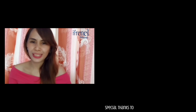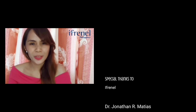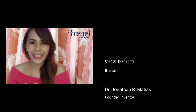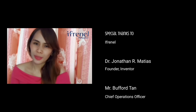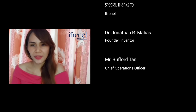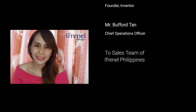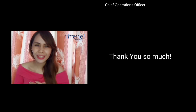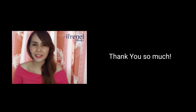I would like to take this opportunity to thank Dr. Jonathan R. Mathias, the owner, founder, and inventor of I-Crenel S8 and Kling products. Much love and appreciation also to Mr. Buffard Tan, the Chief Operations Officer of I-Crenel Philippines, and to the rest of the team for helping and assisting me throughout this journey. I thank you all for supporting and believing in me and making me a part of your revolutionary product here in the Philippines. Thank you so much.